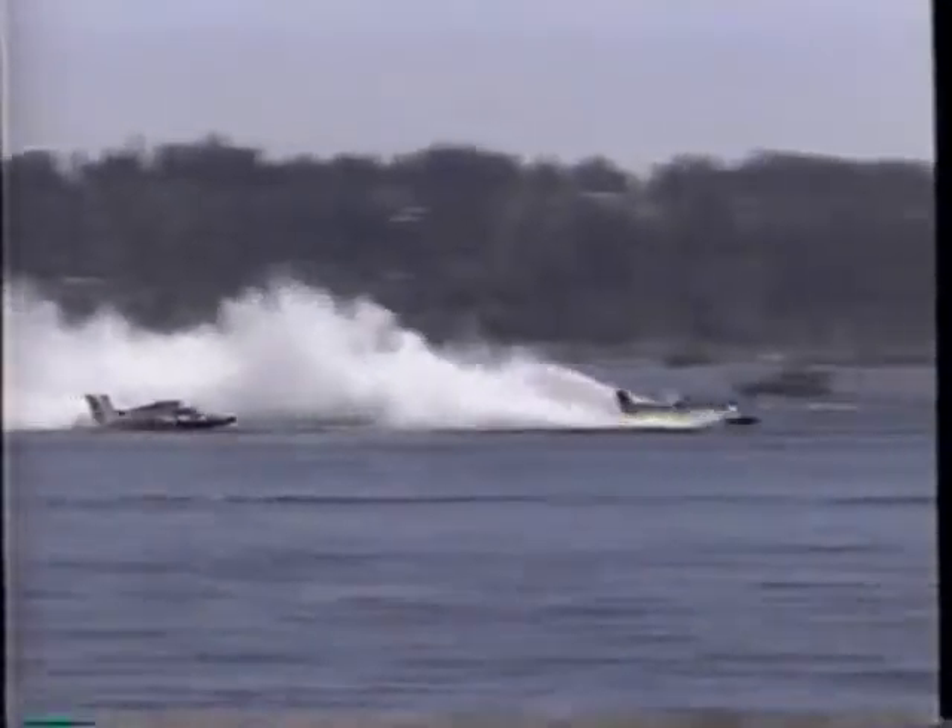Two fine young drivers, Nate Brown and Mark Evans — they can drive my boat any time — as they dive into corner number three and come around to complete lap number one. It's Steve David now taking the lead out of the second slot.